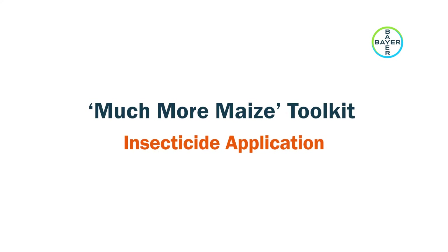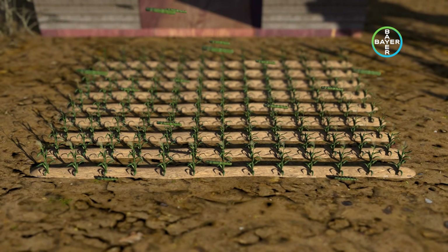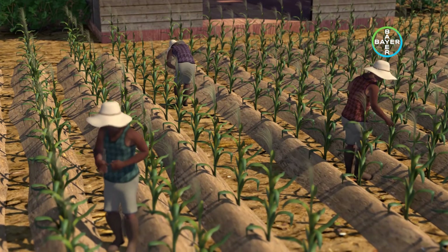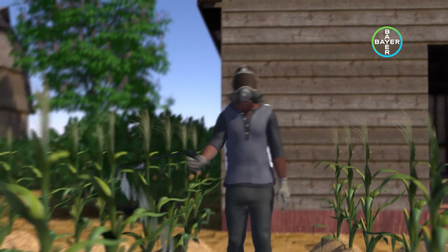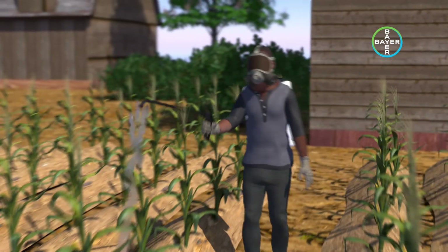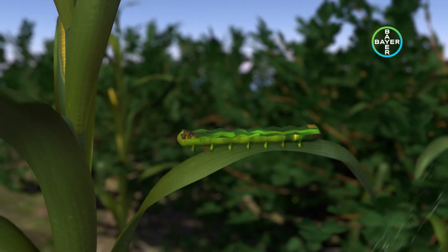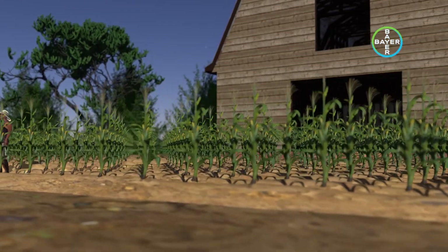Scouting for Fall Army Worm and Pest Control: One of John's challenges during the previous harvest was the presence of the Fall Army Worm, a serious pest that destroys maize plants. So he scouted for its presence and applied a combination of Belt Expert and Dases when he detected it. Belt Expert is a systemic insecticide best used for preventive action — when sprayed, it enters the plant system, and when the insect eats the plant, it acts as a stomach poison and the insect dies. Dases is a contact insecticide that kills the insect on contact. Belt Expert comes in two applications followed by one application of Dases.